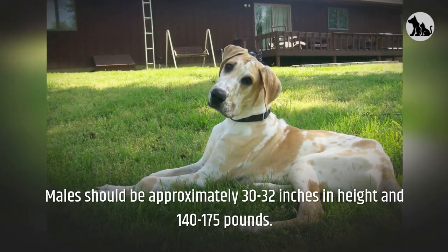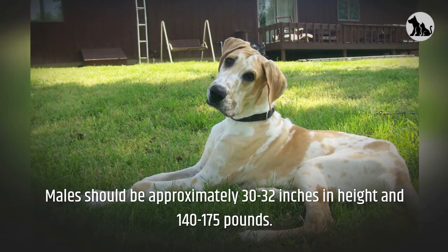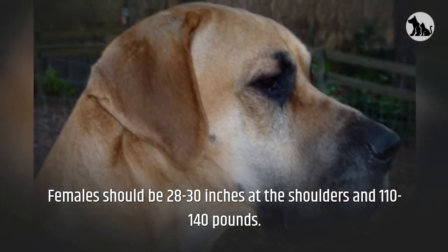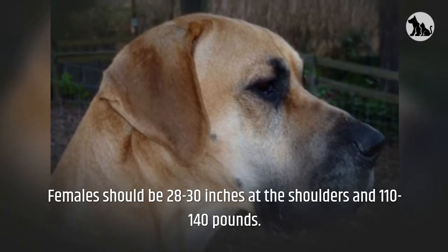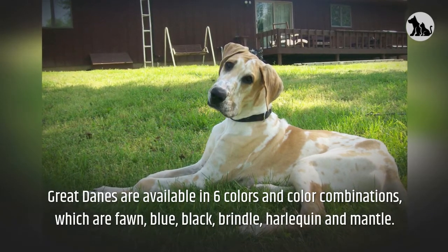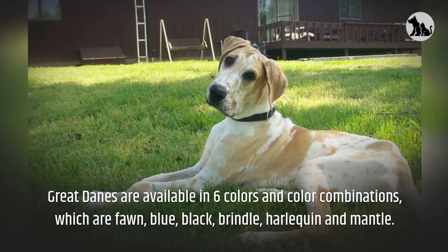Males should be approximately 30 to 32 inches in height and 140 to 175 pounds. Females should be 28 to 30 inches at the shoulders and 110 to 140 pounds. Great Danes are available in six colors and color combinations, which are fawn, blue, black, brindle, harlequin, and mantle.